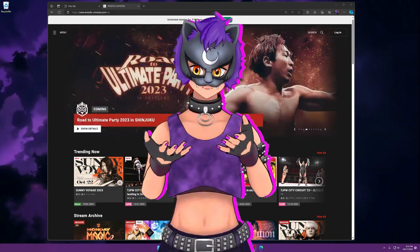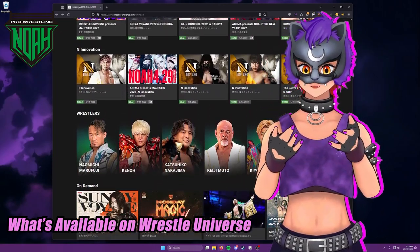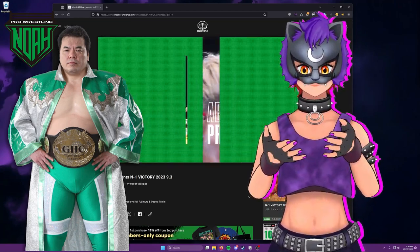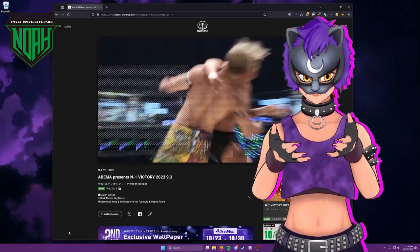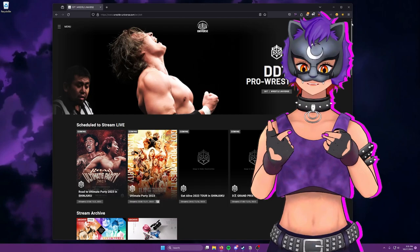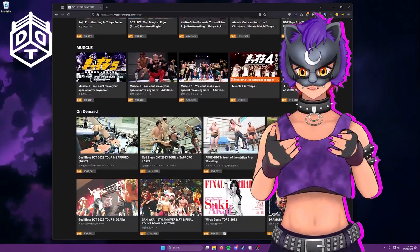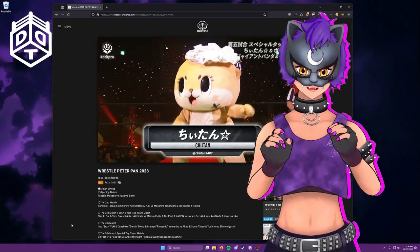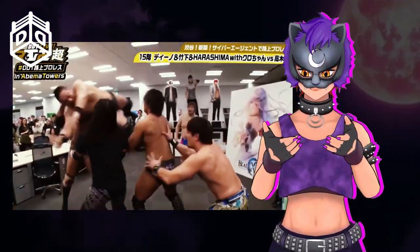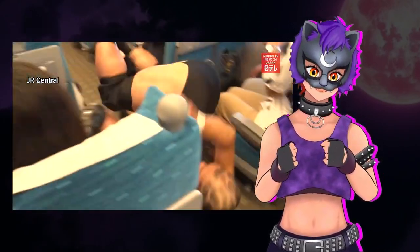Wrestle Universe is home to four promotions. Pro Wrestling NOAH is the promotion founded by one of the legendary four pillars of All Japan Pro Wrestling, the late great Mitsuharu Misawa, who led a mass exodus of talent from AJPW following the passing of its founder, Giant Baba. It's definitely the most serious of the CyberFight promotions and has been enjoying a resurgence of interest following the incredible retirement tour of Keiji Muto. Next is DDT Pro, which stands for Dramatic Dream Team Wrestling. The rest of the promotions on the Wrestle Universe service tend to spin out of the DDT style of offering a more sports entertainment approach, as opposed to NOAH's more hard-nosed Kings Road style. This is the promotion that the likes of Kenny Omega and Kota Ibushi really cut their teeth and made a name for themselves, competing in some of the most outlandish events wrestling has seen to date, a tradition that very much continues to this day.